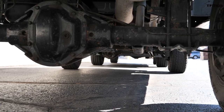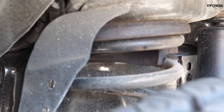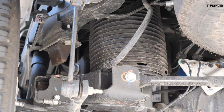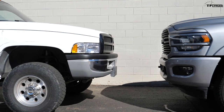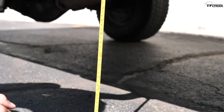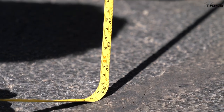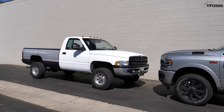The suspension on the old '94 RAM is pretty basic: solid axles front and back, coil springs in the front, leaf springs in the rear. The new RAM also uses solid axles front and back with coil springs up front, but in the rear it has an optional air suspension system with some of the biggest airbags seen on any non-commercial vehicle. Ground clearance under the new truck's side step is about 14 inches; under the old truck's door it's 21 inches, though the actual low point underneath is about 13.5 inches — roughly the same.